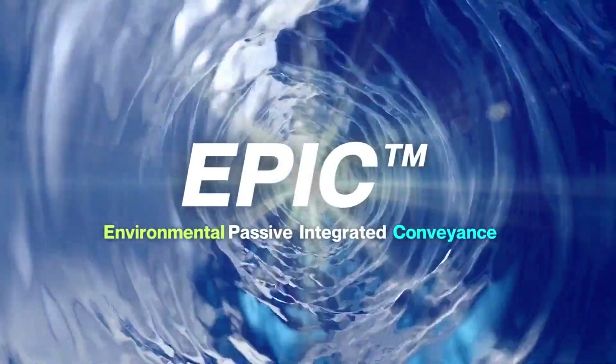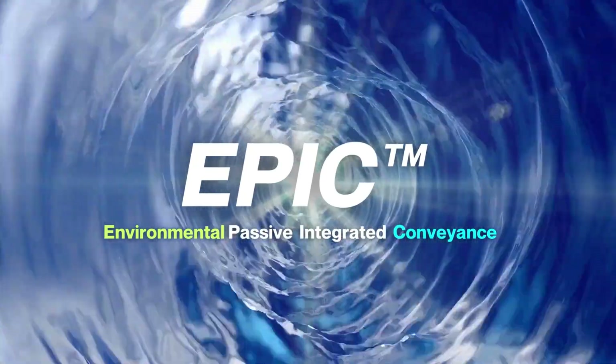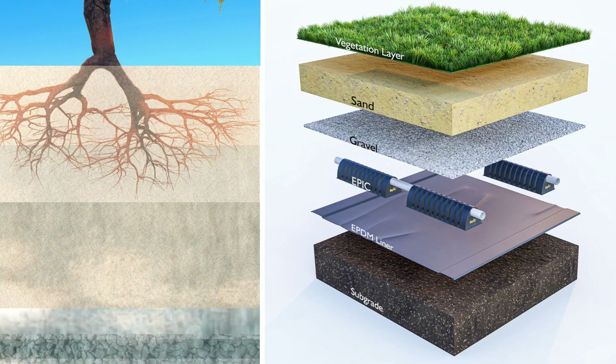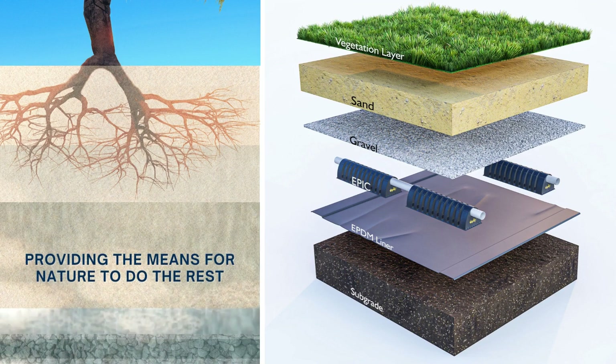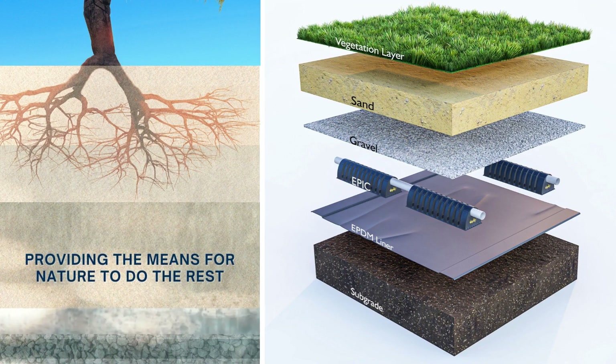Introducing EPIC — the Environmental Passive Integrated Conveyance of water and air. It is not merely a tool, but rather a revolutionary technique that brings about a paradigm shift in water infrastructure management and design philosophy.